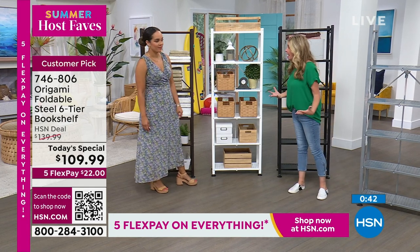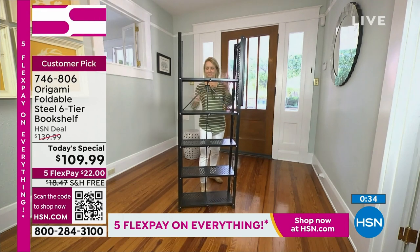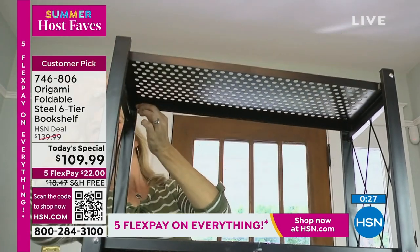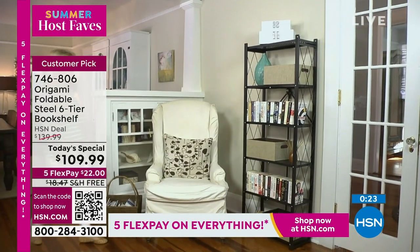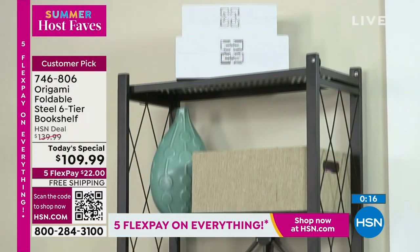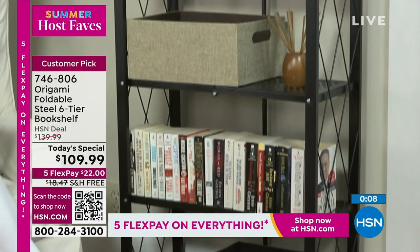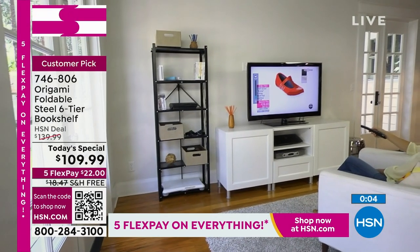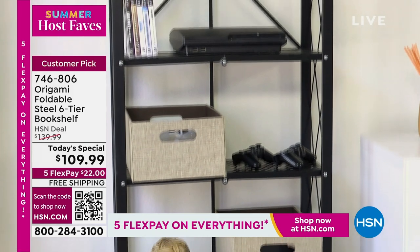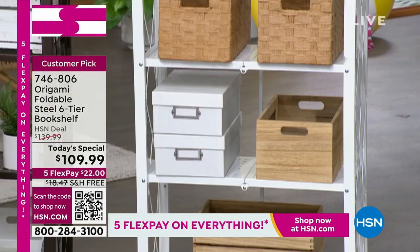This is a huge customer pick — 4.6 stars out of hundreds of reviews, and 1,199 of those reviews are perfect five stars. Origami is a top brand here at HSN. I started getting pieces and fell in love. This particular piece I own in white — it's in my daughter's room to hold all her books. We have four colors: white, bronze, black, and silver. The white will be the first to go — we're now under 1,000 left in the white.